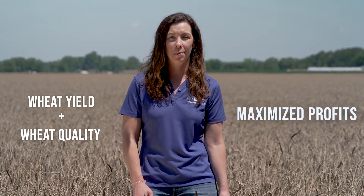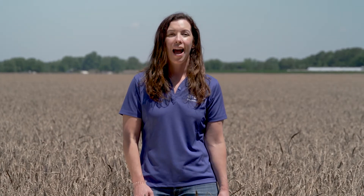The same goes for wheat yields and quality. You need both to maximize profits. I'm Kelly Liberator, Technical Marketing Manager for BASF row crop fungicides, and I'm thrilled to introduce our newest innovation for managing fusarium head blight and the DON that it produces — Spherix fungicide.